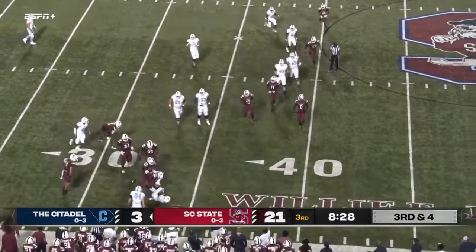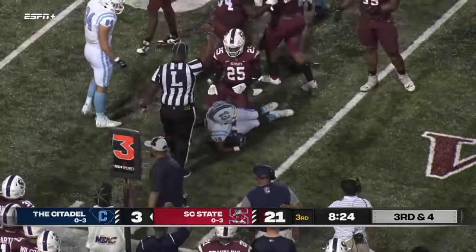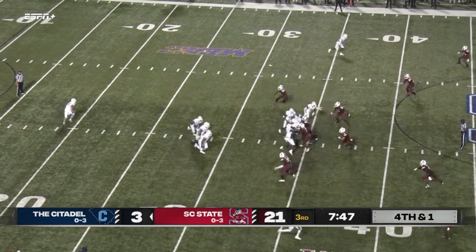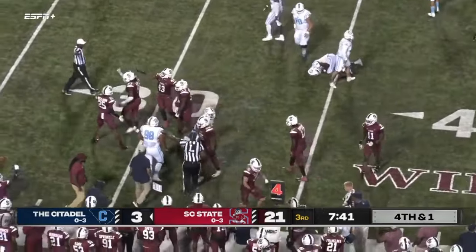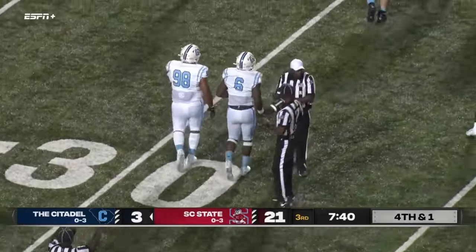Here's a little handoff near side for the Citadel back — not much doing there. James Platt to kick it away — oh, it's going to be a fake! And not going to get it, not going to get it — Bulldogs deny them, turnover on downs.